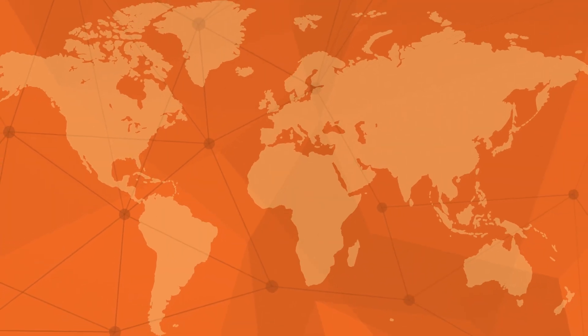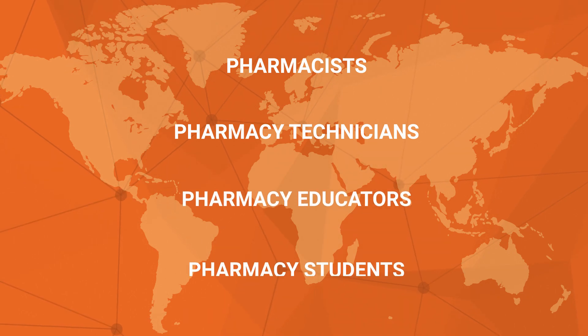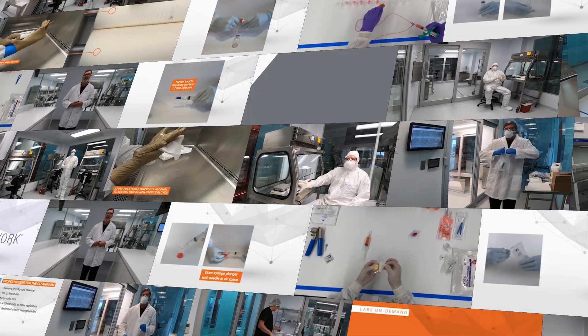Wherever you are across the globe, whether you're a pharmacist, pharmacy technician, pharmacy educator or student, you'll want to get your hands on these videos showcasing a state-of-the-art, three-room cleanroom suite.